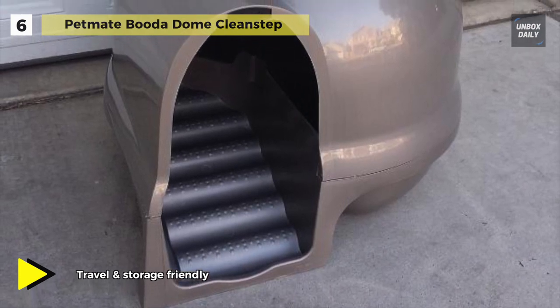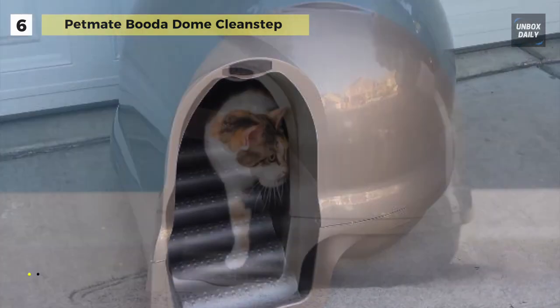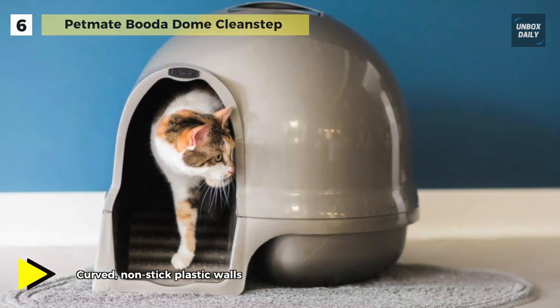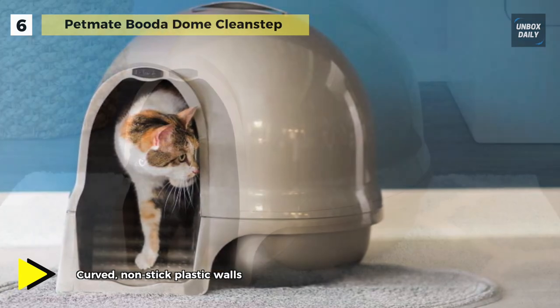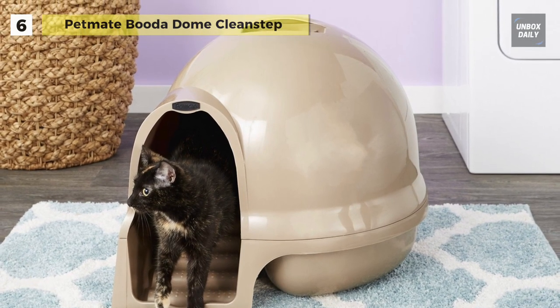It securely encloses cats for privacy, keeps litter hidden from sight, and measures 21 by 21 inches. This large cat litter box is ideal for households with multiple cats or larger cat breeds. Available in three attractive colors, the dome offers an attractive alternative to standard litter boxes.